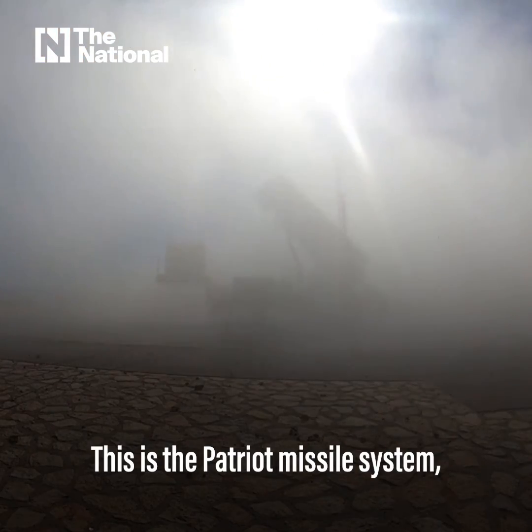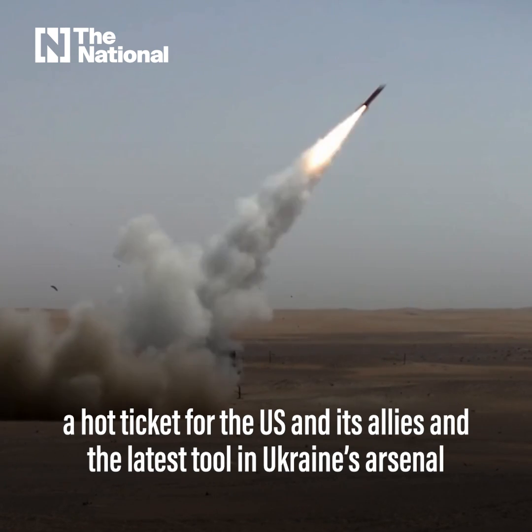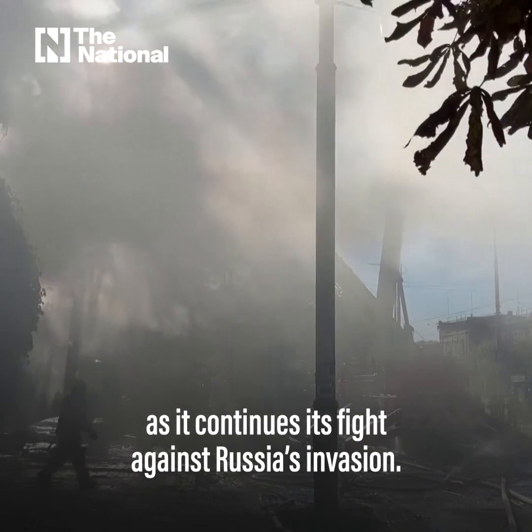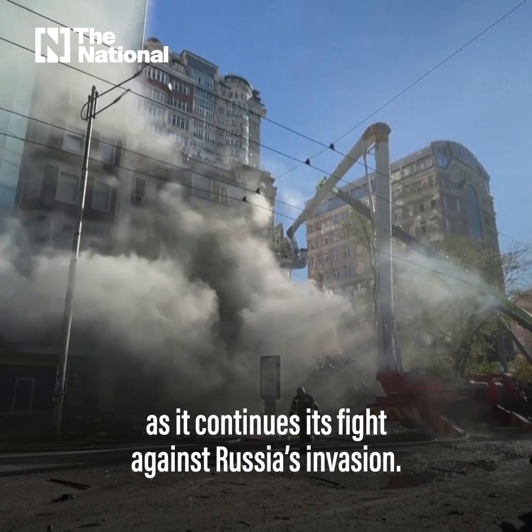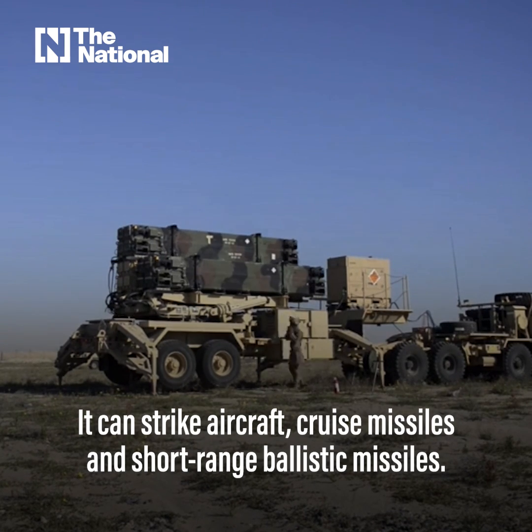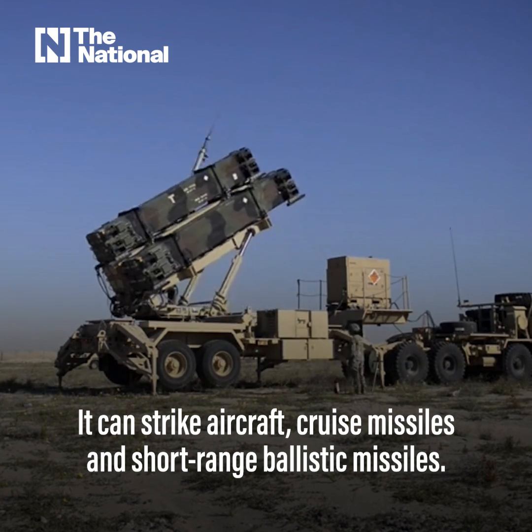This is the Patriot missile system, a hot ticket for the US and its allies and the latest tool in Ukraine's arsenal as it continues its fight against Russia's invasion. The Patriot is a surface-to-air guided missile system. It can strike aircraft, cruise missiles, and short-range ballistic missiles.